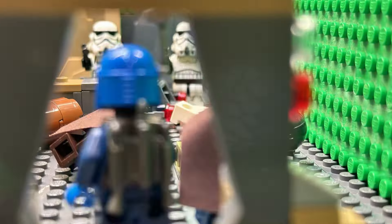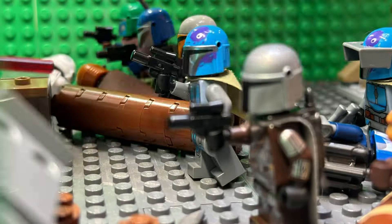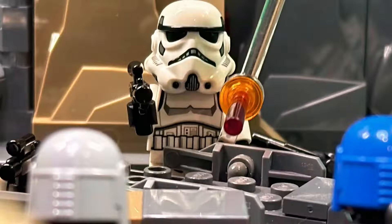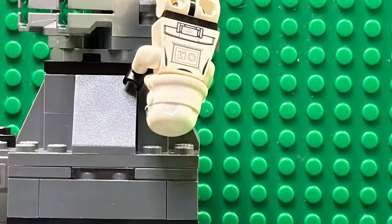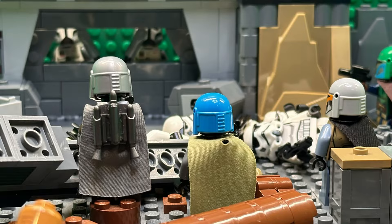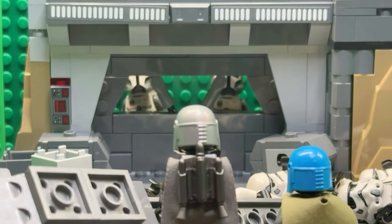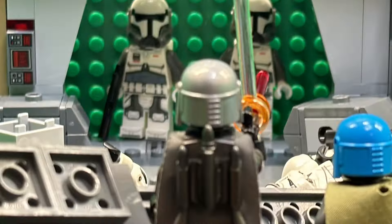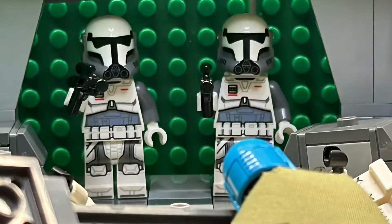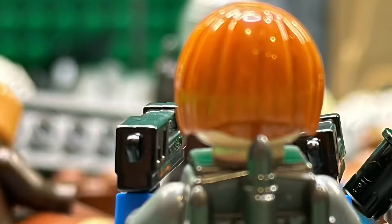All right, man. Go, go, go, go! Stand your ground, man. We need to get into that base.